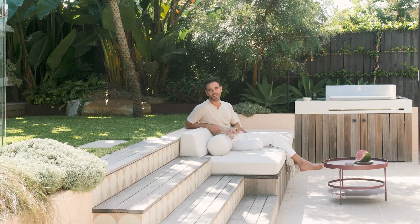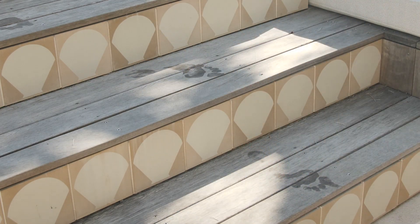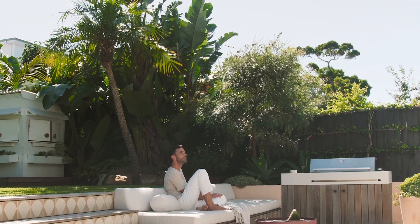The edge of the retaining wall and steps become seating when entertaining, and I love how the steps flow seamlessly to become this big relaxing daybed. The rustling palm fronds overhead give you that sense of ceiling and some dappled shade.